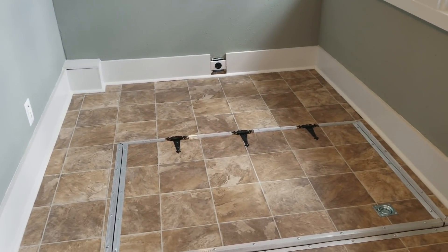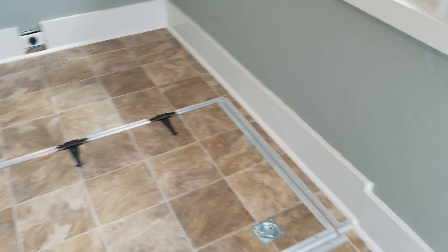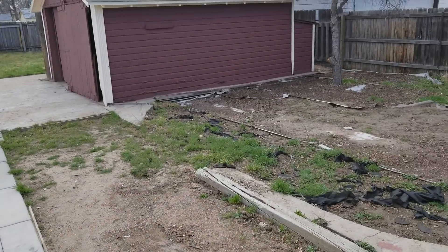Down there is the cellar — not much down there, one little room with the furnace and hot water heater. And then we have the backyard.